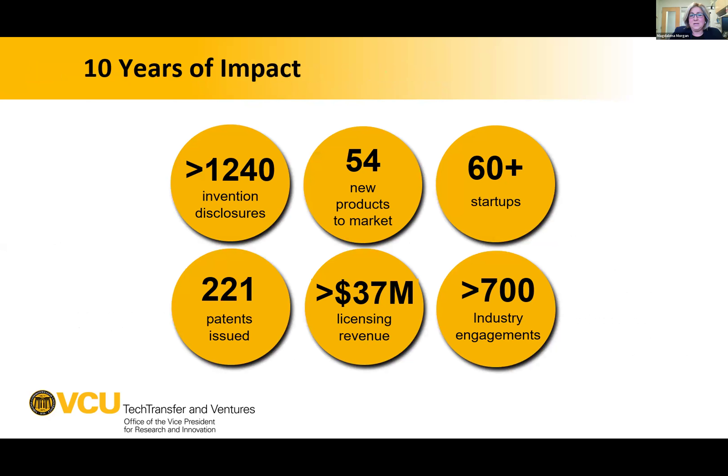In the past 10 years, VCU has brought over 54 products to market, formed more than 60 startups, and brought in more than $37 million in licensing revenues. That revenue is shared not only with inventors but also with schools and colleges to incentivize working with the office. A metric they're very proud of is over 700 industry engagements — efforts to bring industry to VCU, showcase research strengths, build relationships, and spark collaboration and future partnerships.